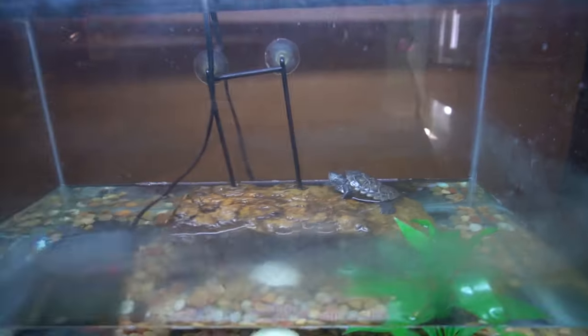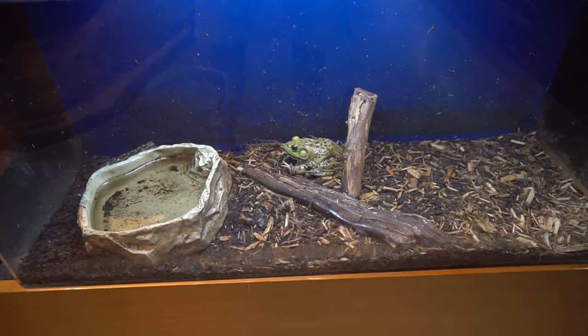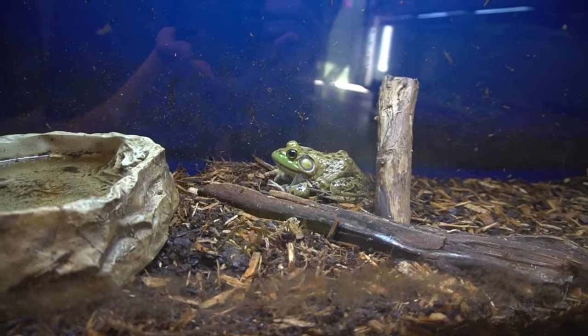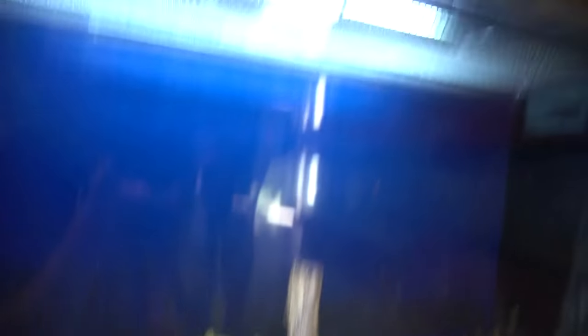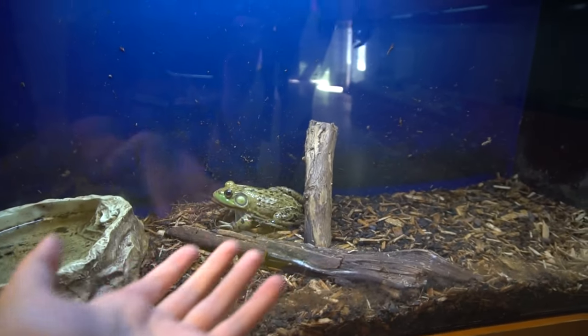I will definitely 100% have turtles when I move into my own place because that is like one of the animals I've always wanted my entire life - it's my favorite animal and I unfortunately just haven't been able to own one yet. We got a smaller version of that guy right there, so that's just a little baby. Oh and down here we got a huge bullfrog. It's a giraffe - they marked it wrong, that's a giraffe. I gotta talk to them about this, they don't even know what their animals are.